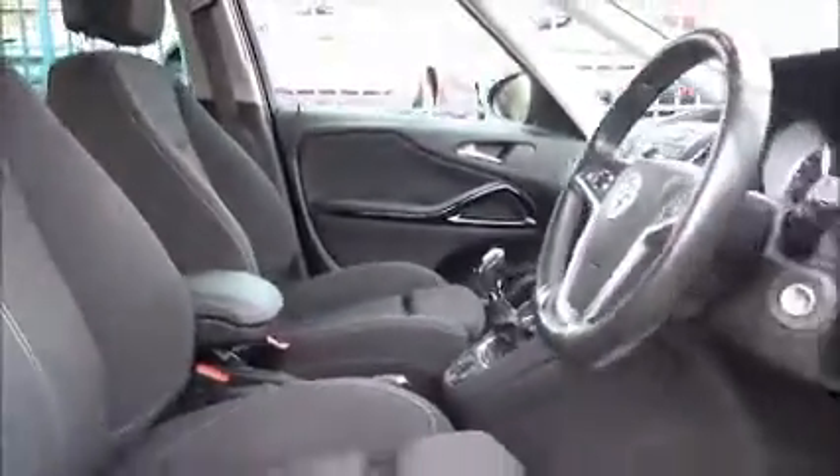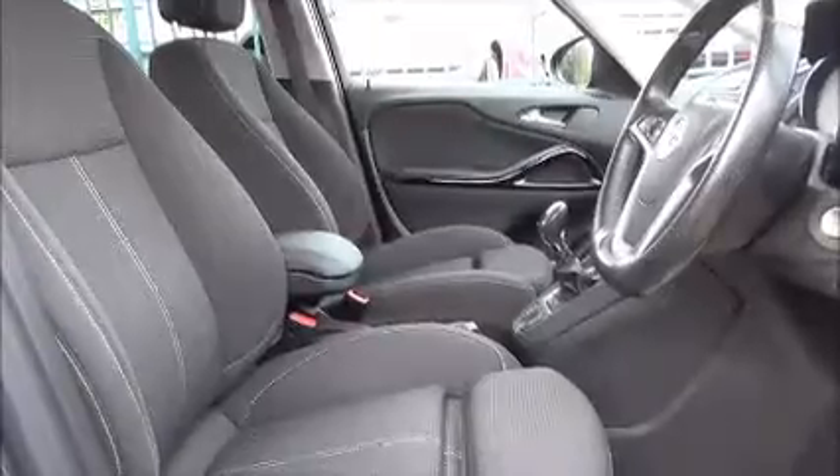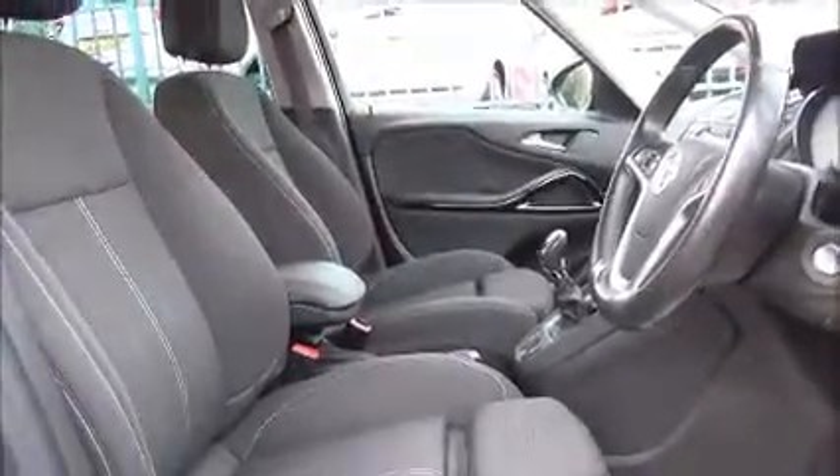Sport styling front seats are also standard. There is lots of storage space with side pockets and cup holders in the armrest too — so many features to make the drive even more enjoyable.